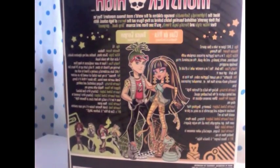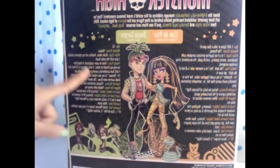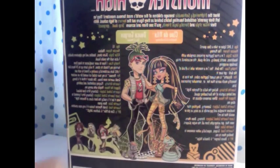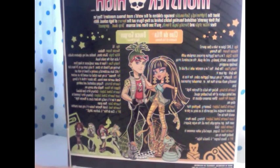The back of the box is the same except they're both together, and it has all the descriptions right here. Deuce's description is shorter than Cleo's, obviously. And right here it has all the rest of them from the series.